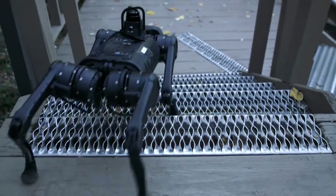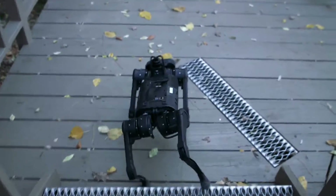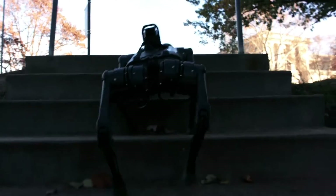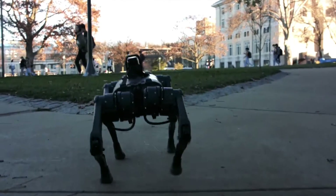The robot adapts quickly and masters challenging terrain by relying on its vision and a small on-board computer. The researchers trained the robot with 4,000 clones of it in a simulator, where they practiced walking and climbing on challenging terrain.